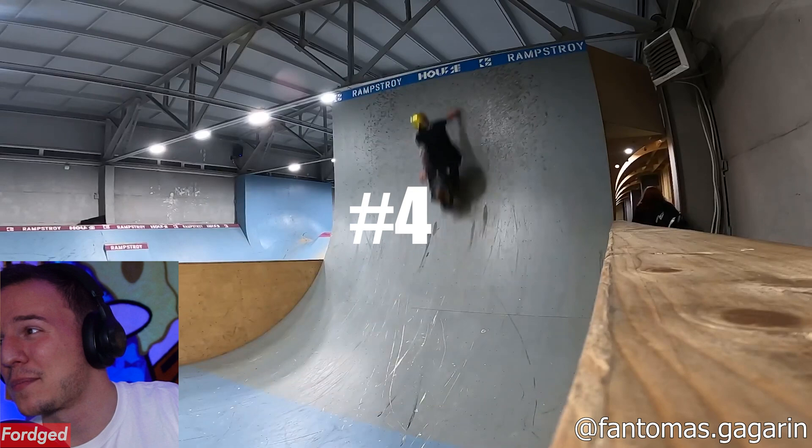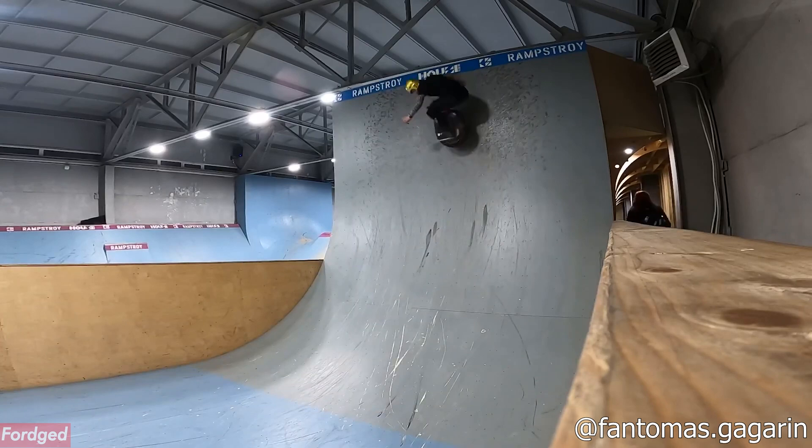Fantamis again, number 4 — look at the height he gets on this. Almost to the rafters, look at his hand. He's hitting the top of that blue tape or whatever that is.